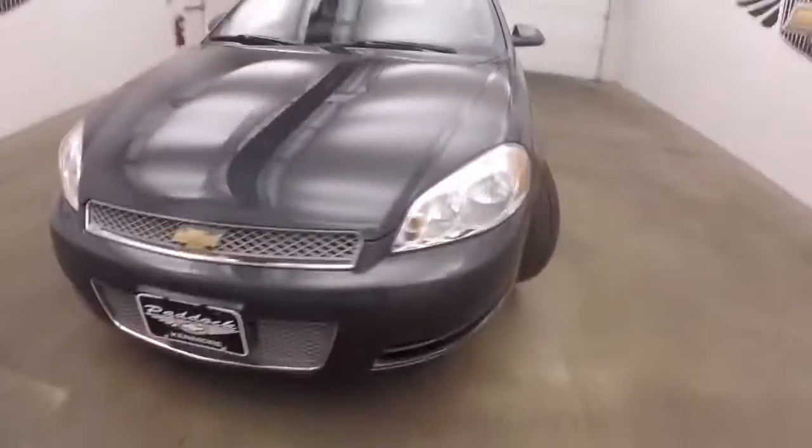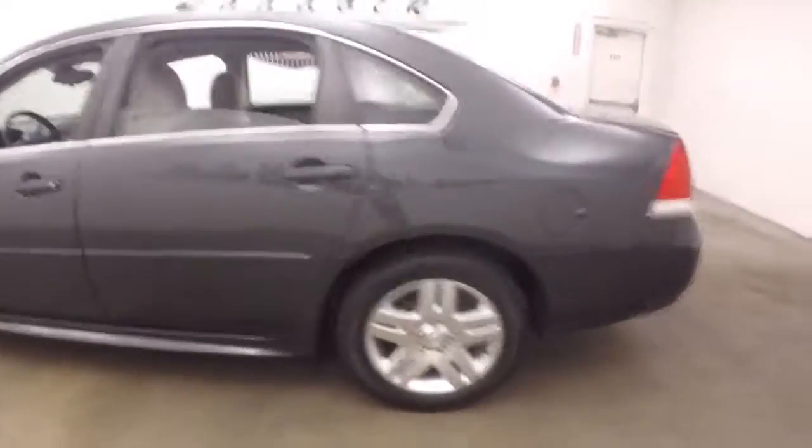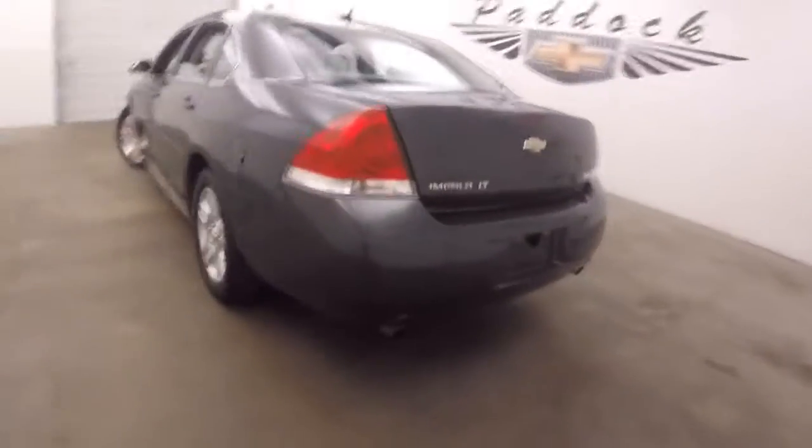2013 Chevy Impala. Nice great color, nice alloy wheels, good tires. Walk around in the back here.